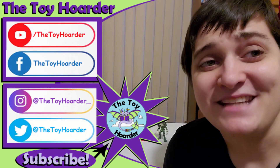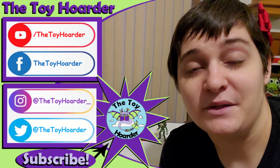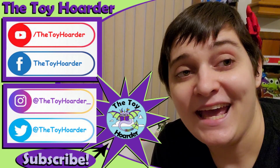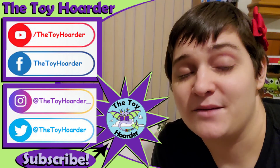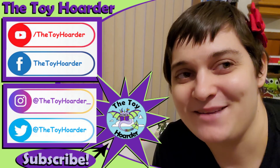Let me know what you guys thought of my minis down in the comments below. Of course, if you have not subscribed yet, please do hit that red subscribe button. Then click the thumbs up button to leave us a like. Share this video with your friends and family, and go check out my channel — I've got plenty of other toy reviews and other fun things on there. So until next time, have a great time playing. Bye.